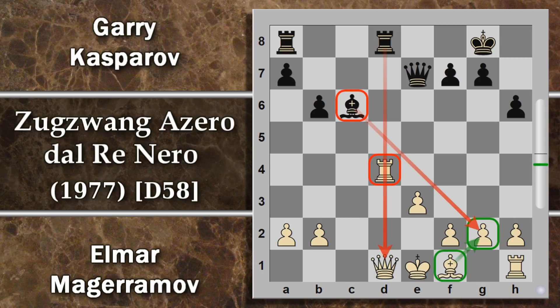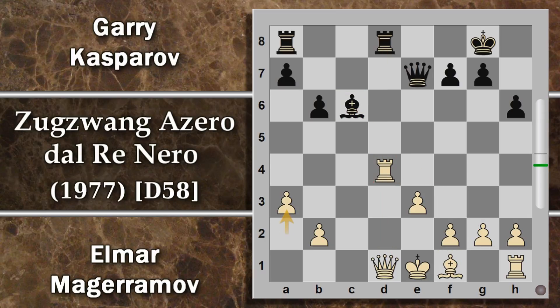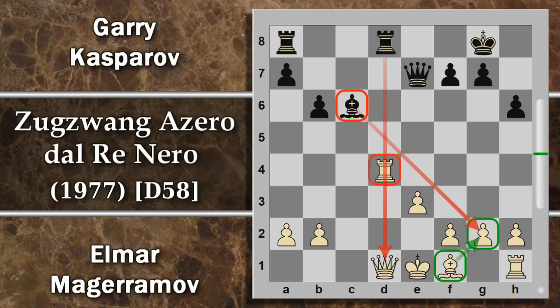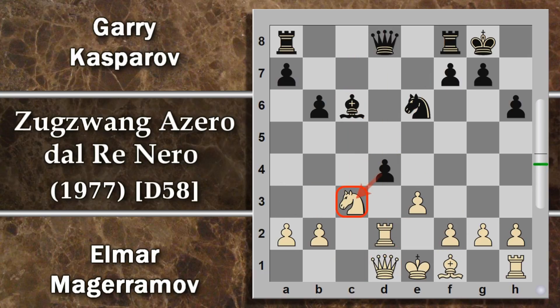Il bianco ancora deve risolvere il problema del proprio re. La torre viene ritirata in D2 sotto la minaccia del cavallo. Il nero ha praticamente invertito la posizione: ha tolto il blocco davanti al pedone nero e ora lo può addirittura spingere con attacco sul cavallo. Questo pedone ora sembra in presa, ma se il bianco lo vuole prendere si apre la colonna diretta sul suo re. Magherramov prende comunque il pedone, aprendo la colonna.